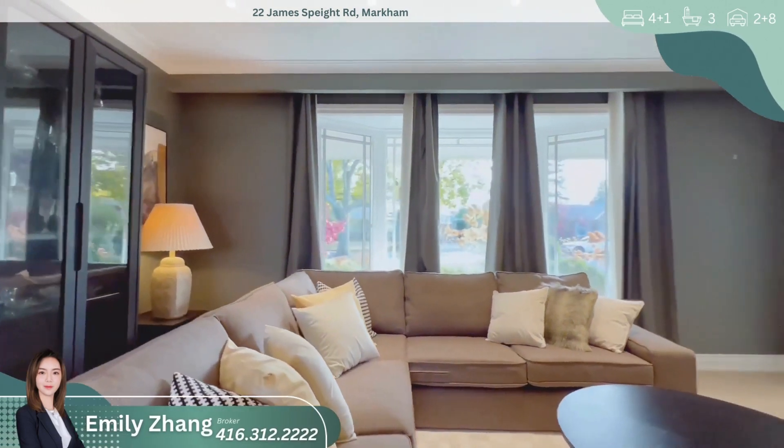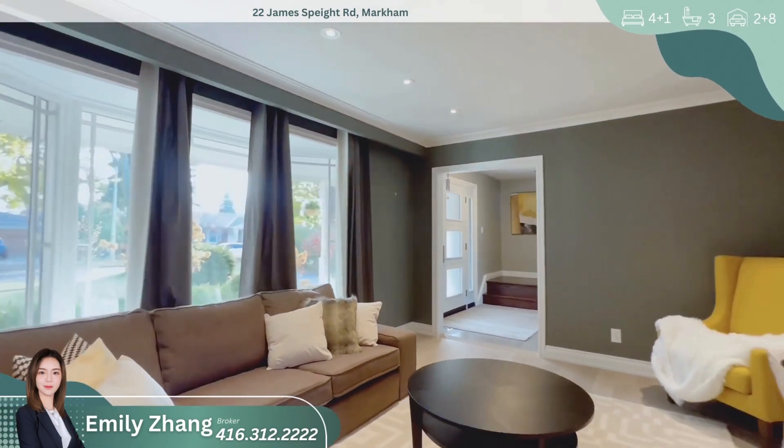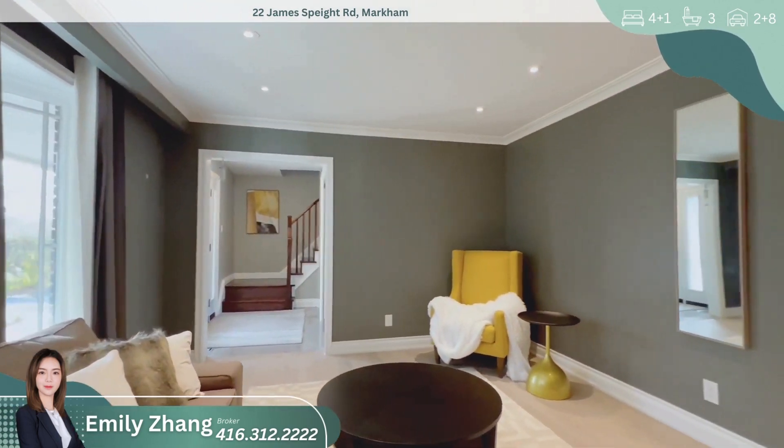As we step through the front door, we are greeted by an inviting foyer with gleaming hardwood floors, setting the tone for the elegance that awaits us throughout the house.